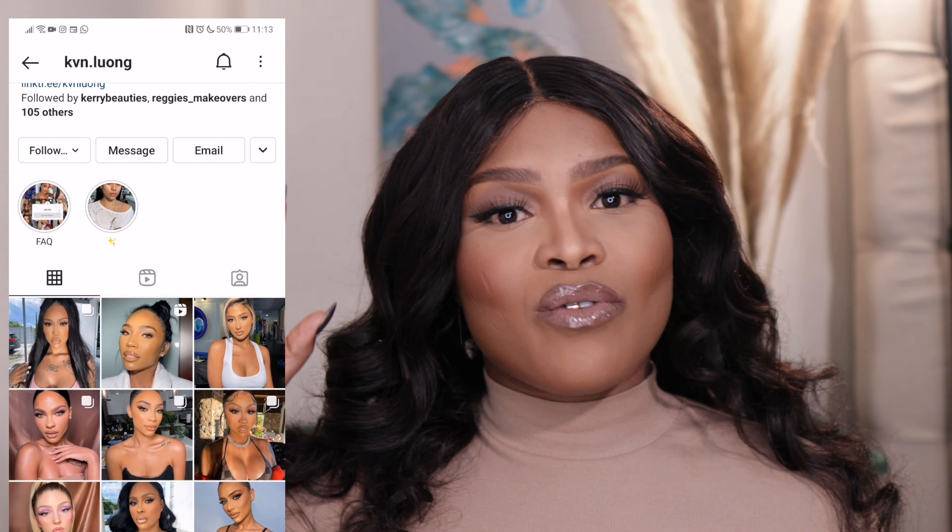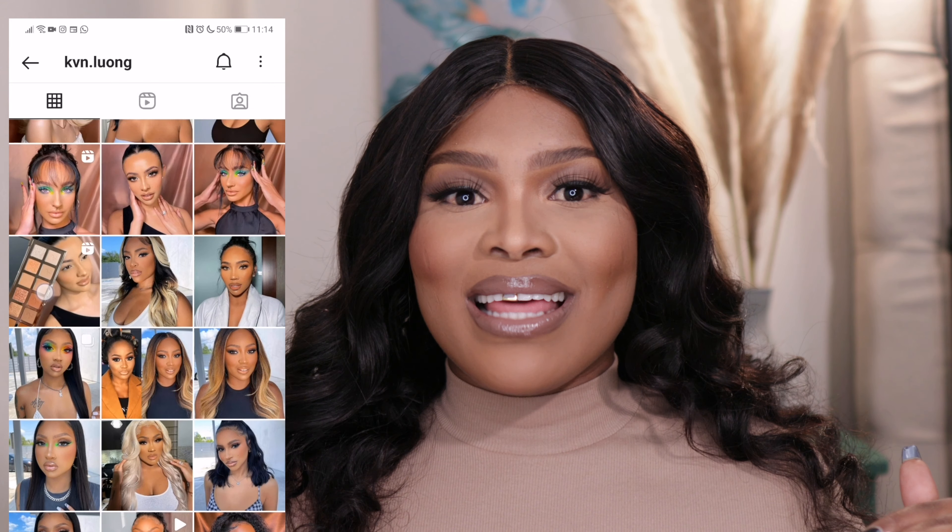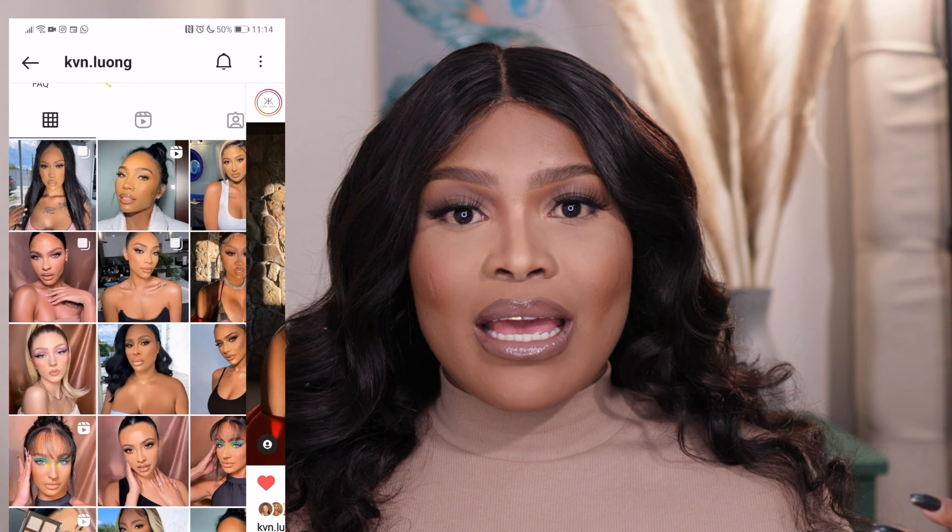So guys, in today's video I created this beautiful look that has been inspired by a makeup artist called Kevin Luang. I will leave his details and his Instagram link in the comment section. So anyway, he inspired this look. I have updated the way I do my makeup - it's different. Nothing I had done before. I tried and seen how he does things and also listened to some tips that he shared on his Instagram. So yeah, if you want to see how I created this beautiful look, stay tuned.